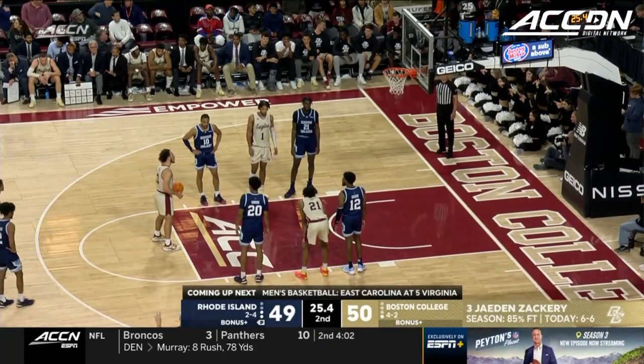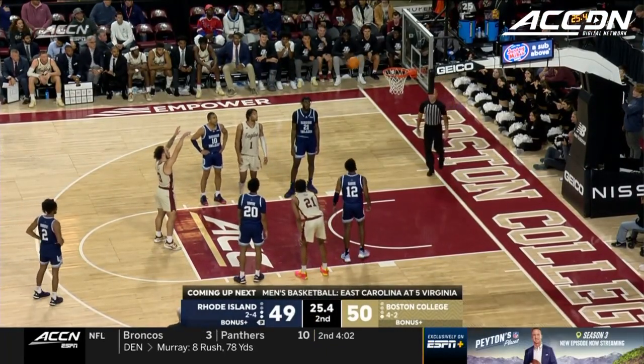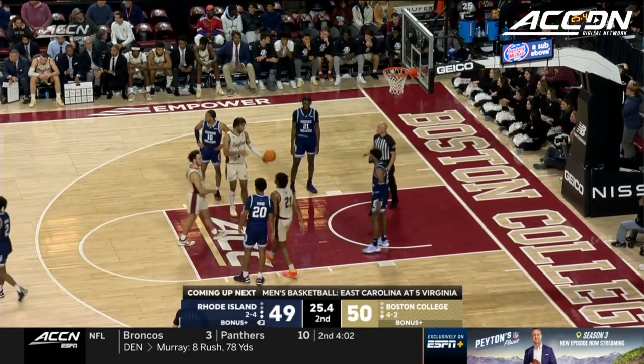Coming up next — East Carolina at number five Virginia. The Cavaliers have been rolling. A star for the Cavs used to play at East Carolina.